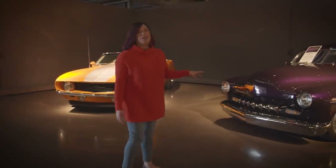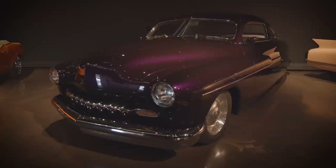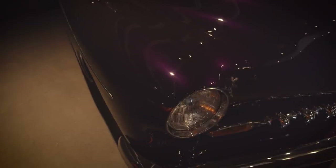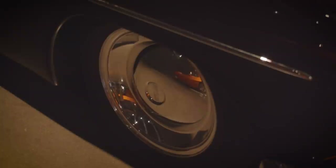Here is our 1951 Mercury Custom. This actually was a Boyd Coddington build, designed by Chip Foose's father Sam — they teamed up together to create this.